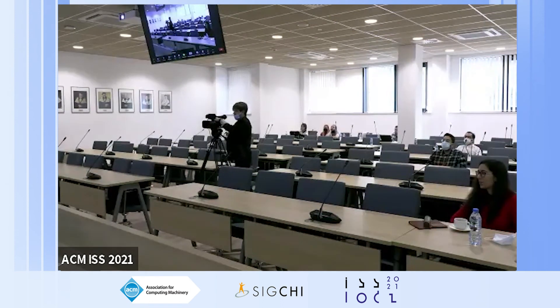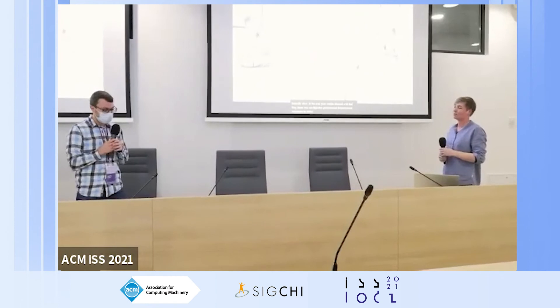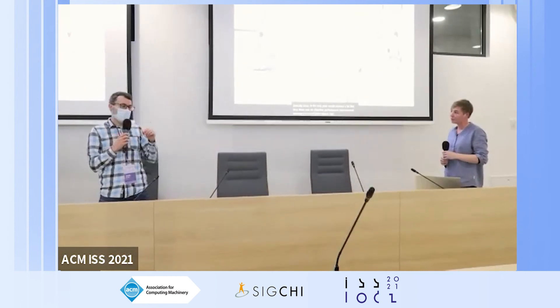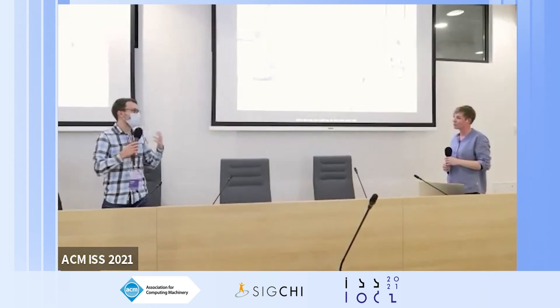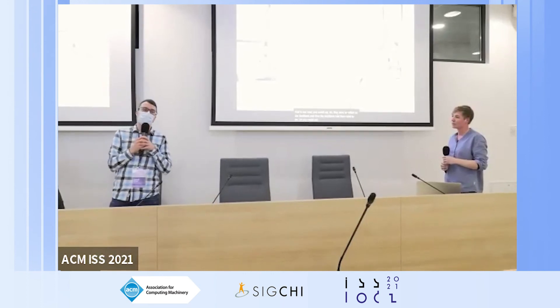Thank you very much, Marit. As session chair I'll ask the first question. The results showed no objective performance improvement in balance — so one could argue that participants were relying on the feedback rather than truly learning how to ride the mountain bike. What's your take on this?